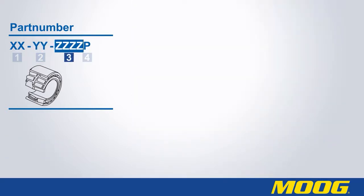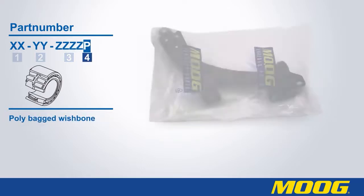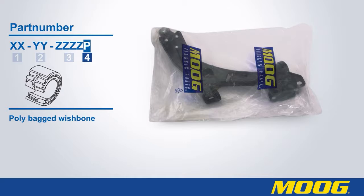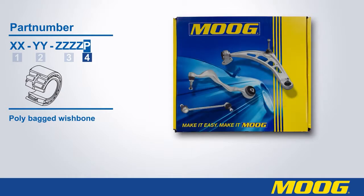The third part of the part number, here shown as ZZZZ, stands for the unique part number of the product. The optional fourth part of the part number indicates the packaging of the product. If the P is mentioned, the product is packed in a plastic bag; otherwise the product will be packed in a box.